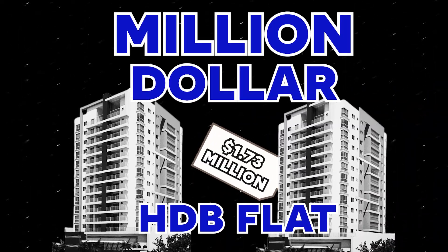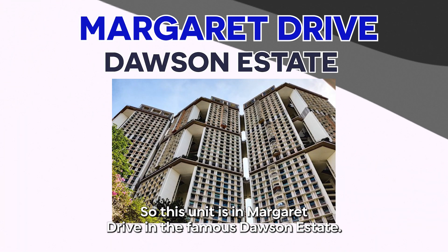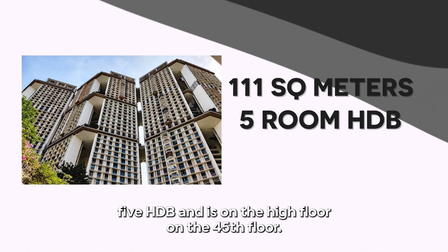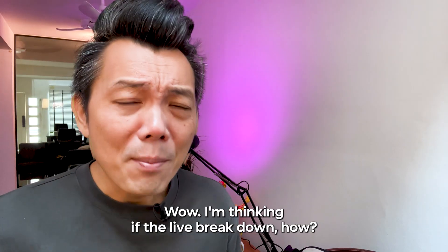Another million dollar HDB flat — this one sold for $1.73 million. This unit is in Margaret Drive in the famous Dawson Estate. It is 111 square meters, a 5-room HDB flat, located on the high floor — the 45th floor.